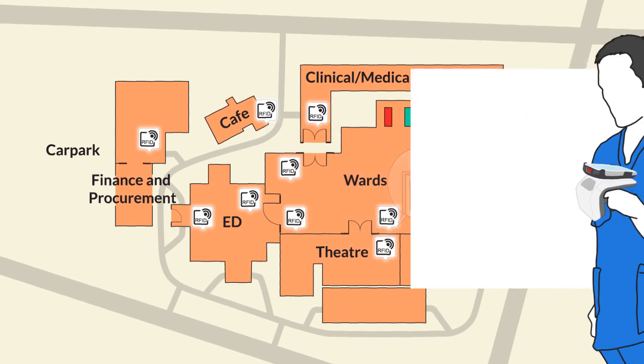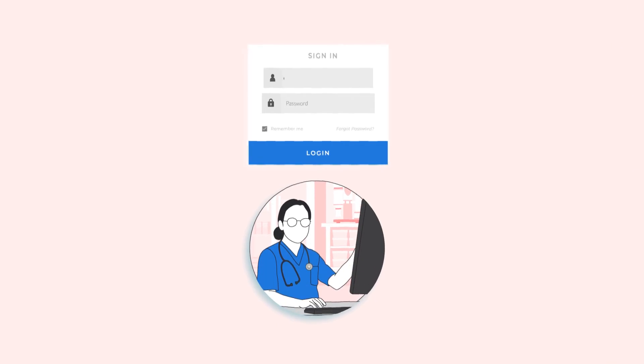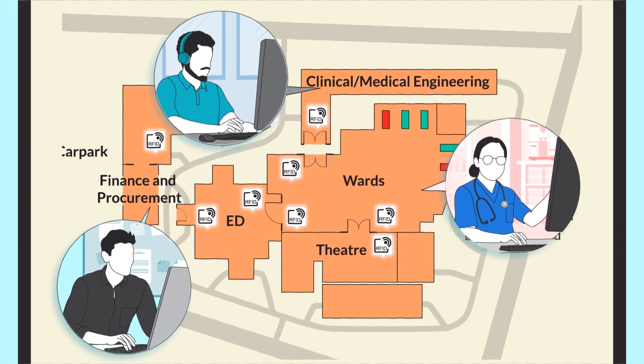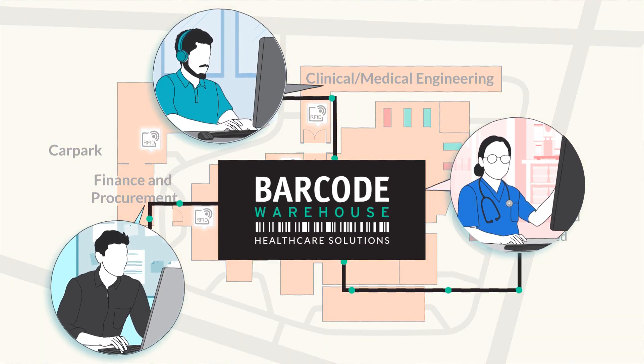It delivers complete traceability of assets and sterile trays. Our all-in-one solution through enterprise-level tools and real-time data empowers hospitals to deliver both an enhanced patient experience and improve day-to-day operations simultaneously.